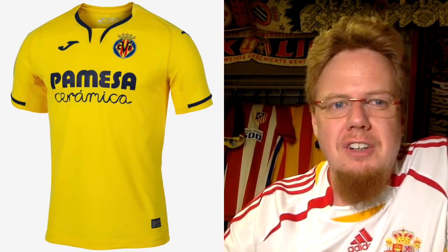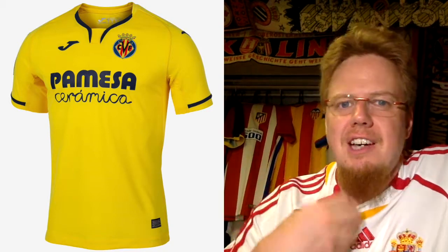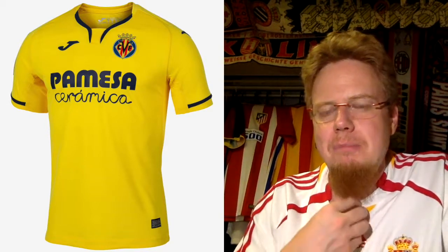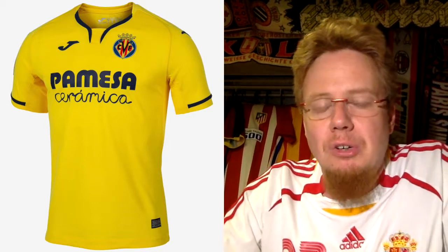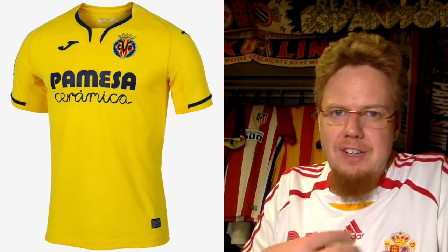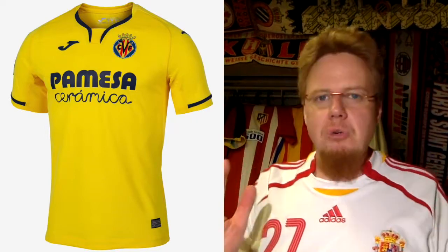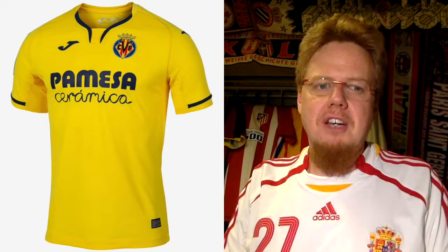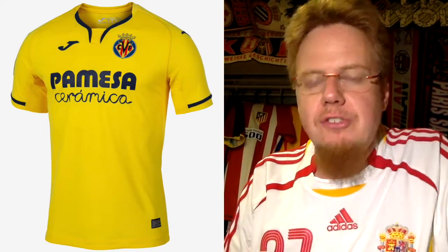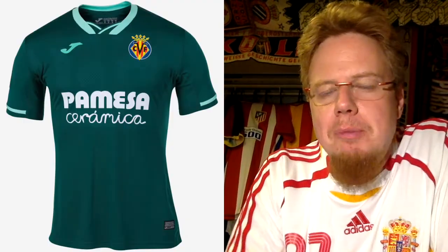Last year their kit was a little bit of a mess; this year it looks better. The collar is still a bit weird — a kind of Y-shape with a big inset — but overall a much cleaner look. You have all yellow with some navy accents that connect nicely to the sponsor and all the applications. Is it crazy? No. Is it outstanding? No. But it's a solid jersey — I'm going to give this six stars.